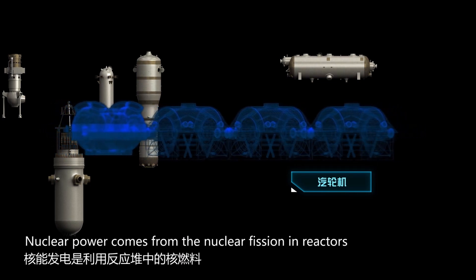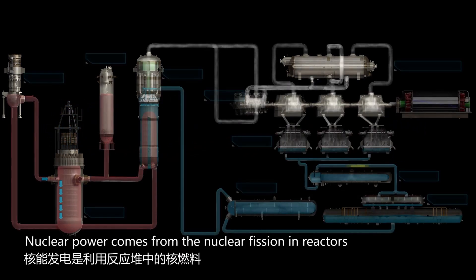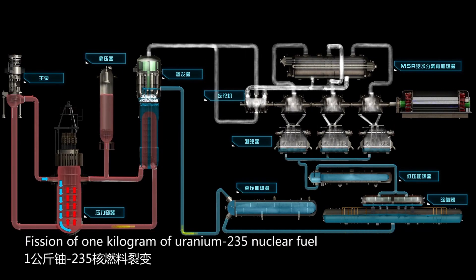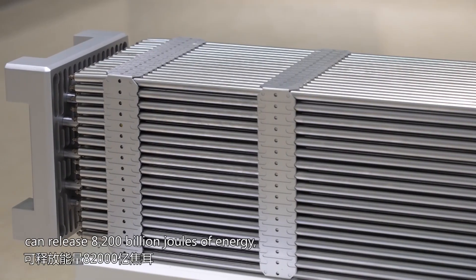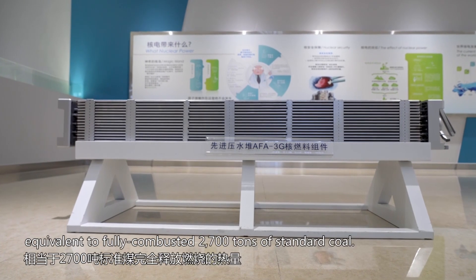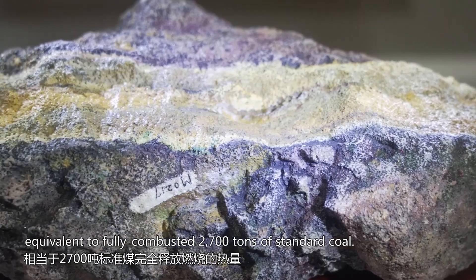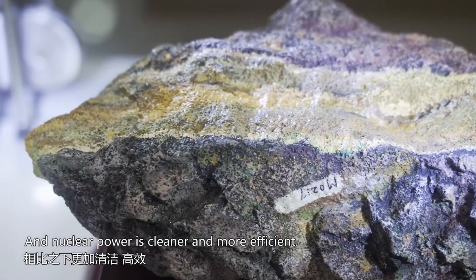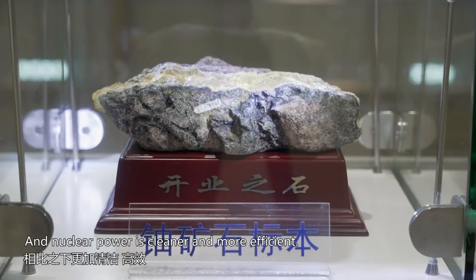Nuclear power comes from nuclear fission in reactors with the release of large amounts of heat. Fission of 1 kg of uranium-235 nuclear fuel can release 8,200 billion joules of energy, equivalent to fully combusted 2,700 tons of standard coal, and nuclear power is cleaner and more efficient.